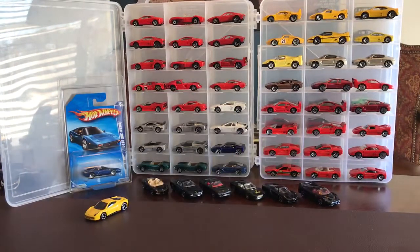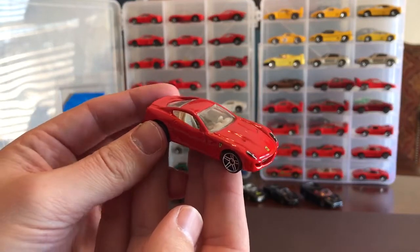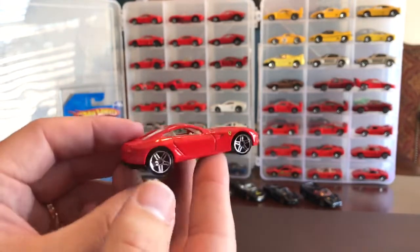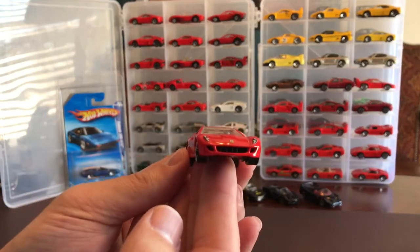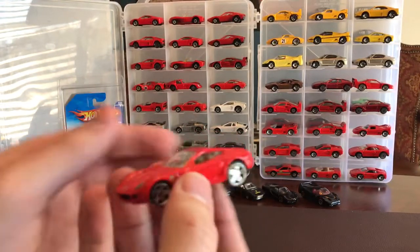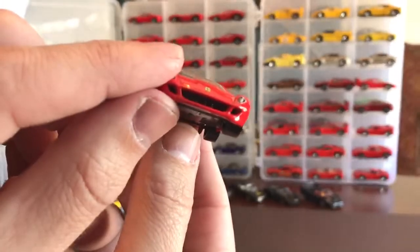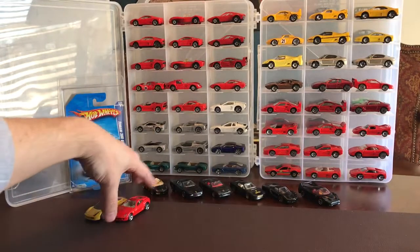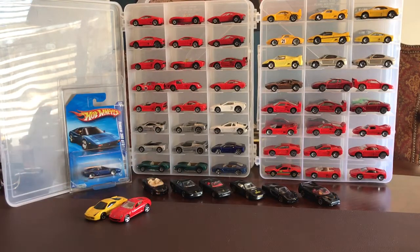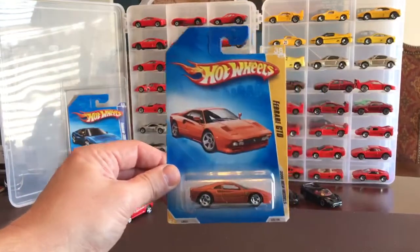Again, five dollars - incredible. Ferrari red, can't beat it. Badge on the front, tan interior, nothing on the back - just a gorgeous casting. I love the way they incorporated the grille into the base. You can see all of these are going to be new out of the blisters. Take a look at the color on this one - looks like a copper.